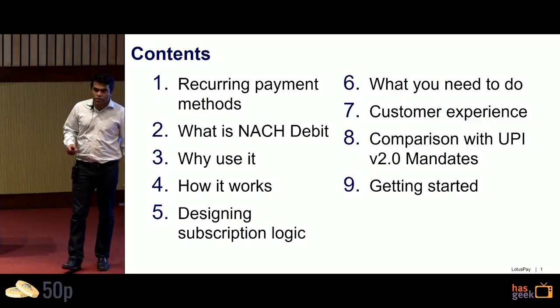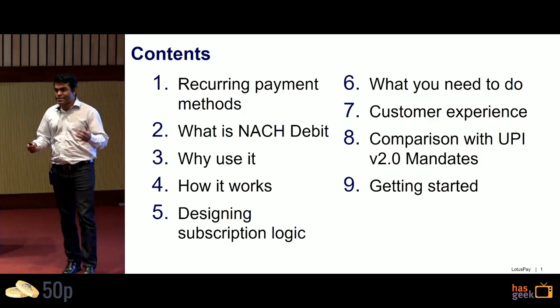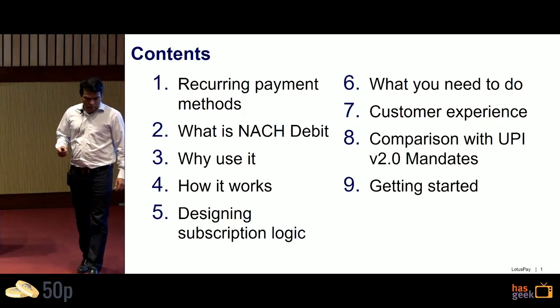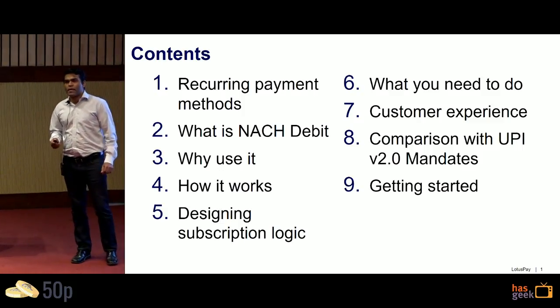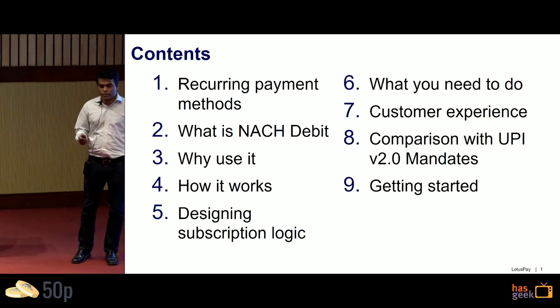We're going to talk about recurring payment collection methods. This talk is focused on how businesses can collect recurring payments digitally in India. We'll cover what NACH Debit is, why you should use it, how it works, how to design the subscription logic underlying the payment collection, how you can get started, what the customer's experience looks like, and how it compares to the other upcoming recurring payment collection method, which is UPI 2.0.